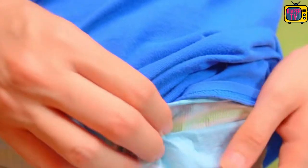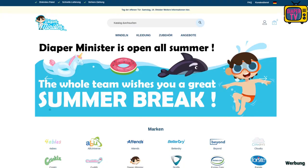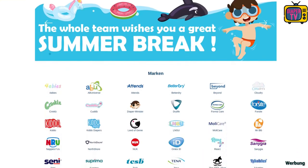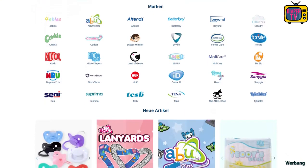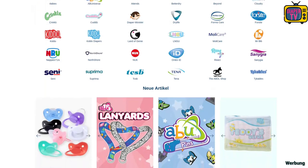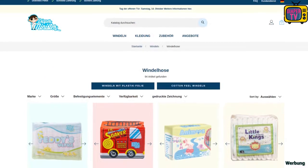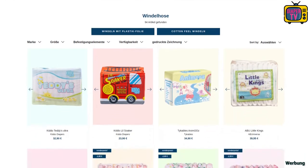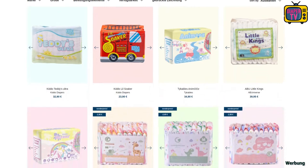Before we look at results of the suction performance in everyday life, first to the store where these diapers and also others from Kiddo are sold. It is sold by Diaper Minister, who provided it to me for the test — thanks for that. The large European store has specialized in products for ABDL. There is an extensive range of currently almost 100 different diapers, which you can sort by different criteria, for example with foil or cotton outside, depending on what you prefer. In addition to the Lil Soaker, there are also many other diapers that I have tested in my previous videos, and accessories such as boosters, creams, or protective mats for the bed.